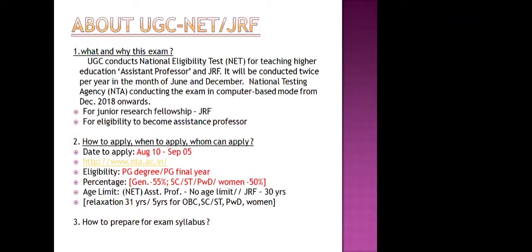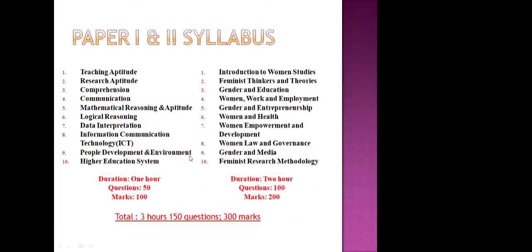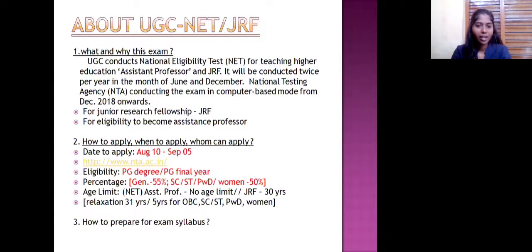We can apply through the UGC website or NTA website — we have shared this link. The timeline is from August 10th to September 5th to apply. This time they are conducting both the December 2020 and June 2021 exams, as both were merged due to the COVID pandemic — they were postponed and are being conducted now. You still have time till September 5th to apply.